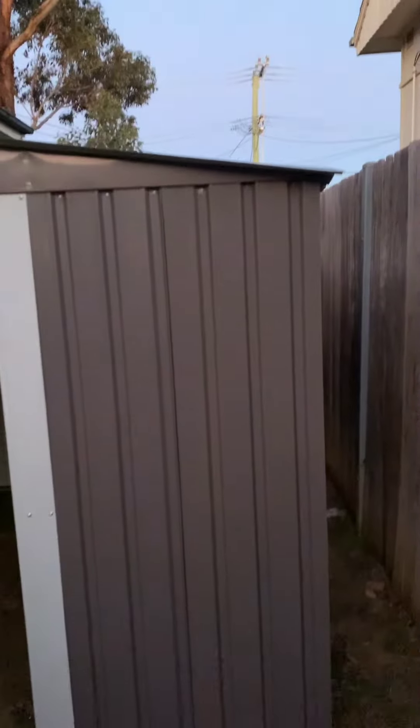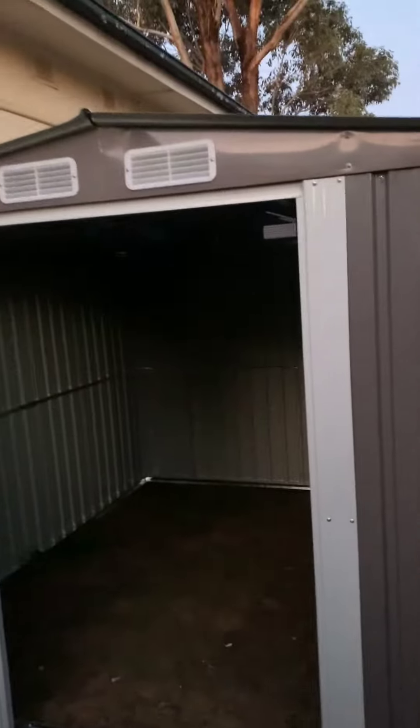The roof is on. I'll show you the inside tomorrow when it's daylight. But the roof is on. You can see inside the shed — only just big enough.